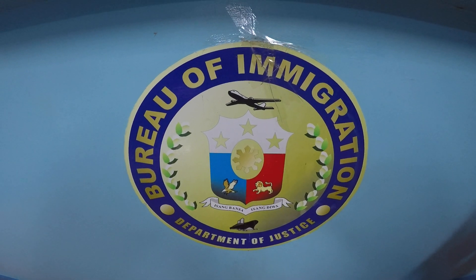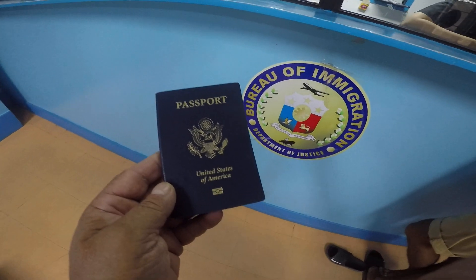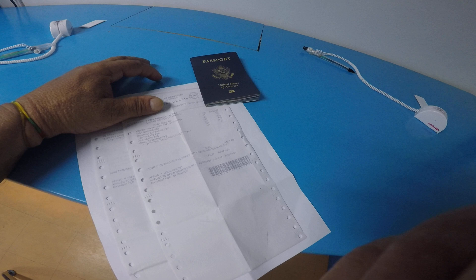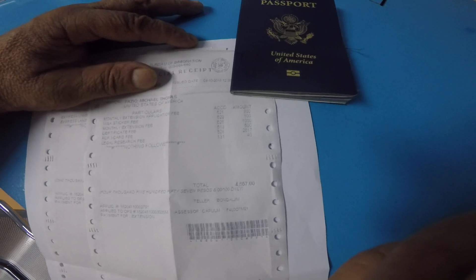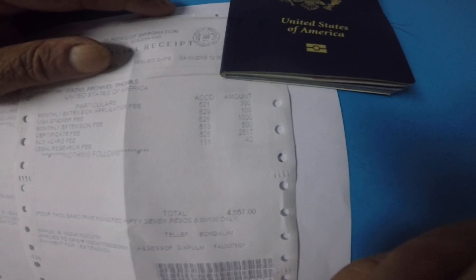Ladies and gentlemen, we're doing a passport renewal for the immigration in the Philippines. The current price to get your new ACR card — you're going to need an ACR card once a year — the card is 2,617 pesos.